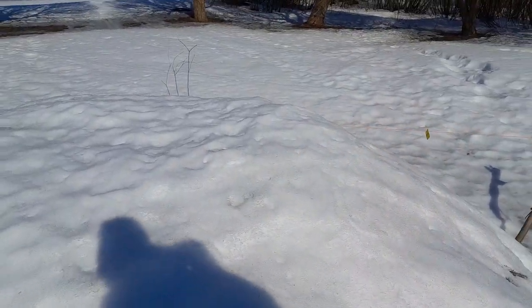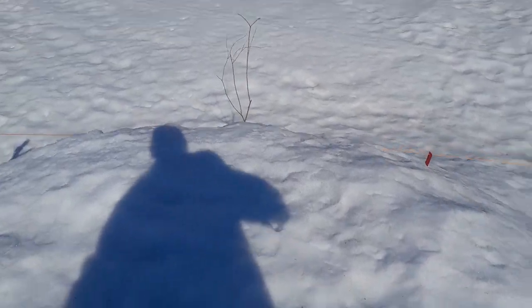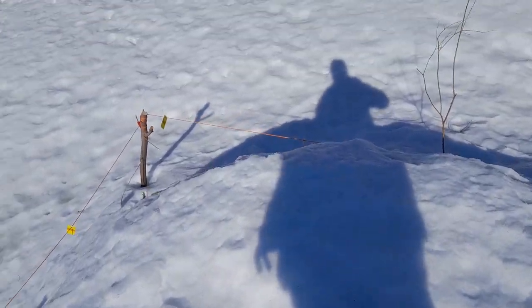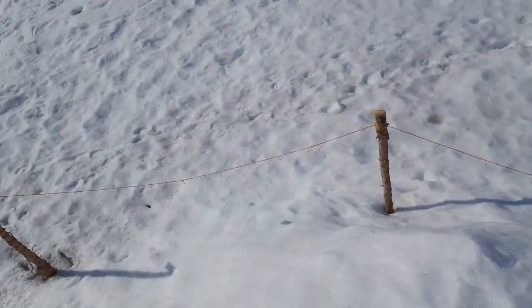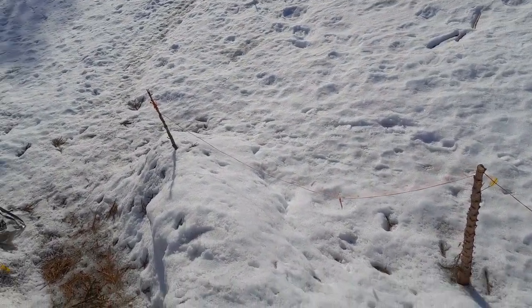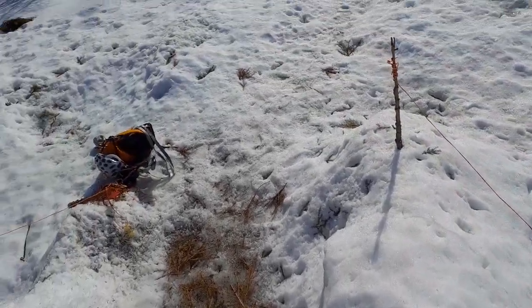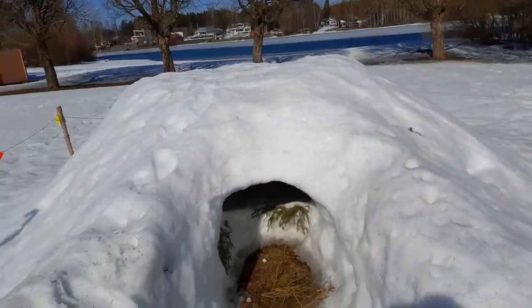It's a bit safer but it doesn't collapse when nobody's here. Wow, this is not going anywhere. Okay, time will have to do it, or some tools. Really strong, well-built snow shelter — that was fun.